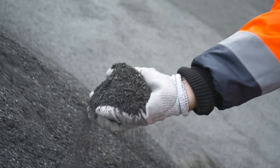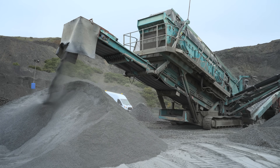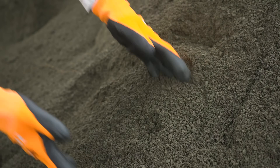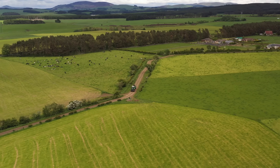The crushed basalt we spread is 0 to 4 millimetres — a maximum particle size of 4 millimetres down to a really fine powder. By increasing the rock surface area, carbon dioxide is captured approximately 50,000 times faster than in the natural world.